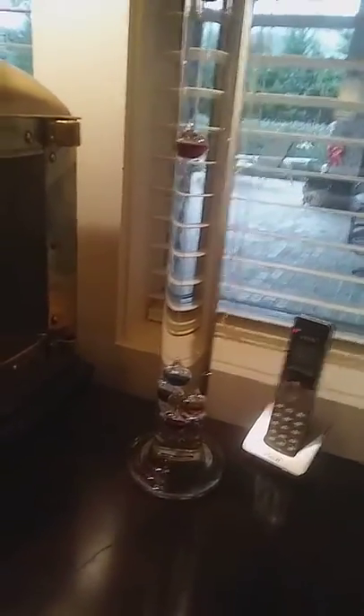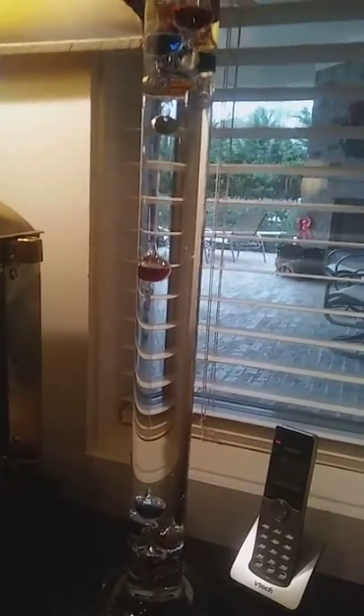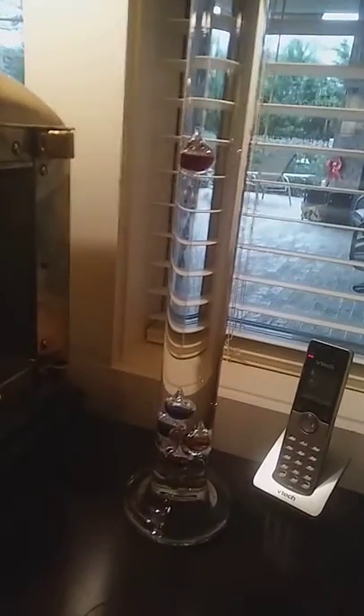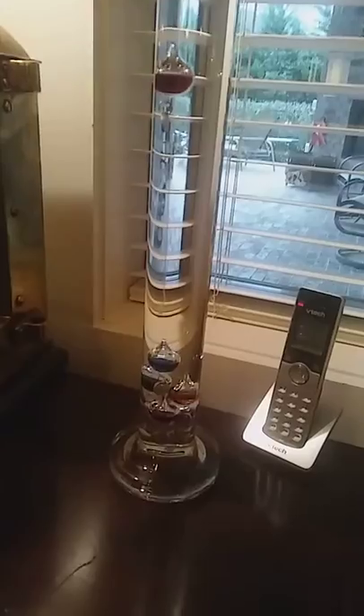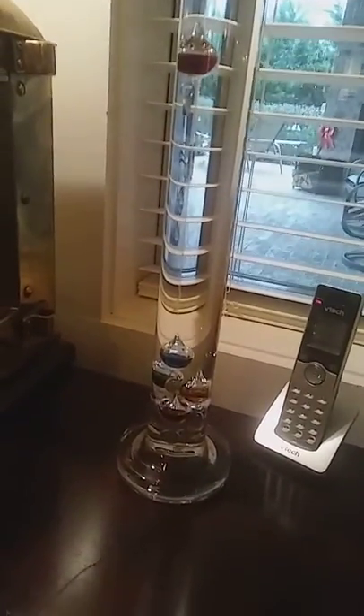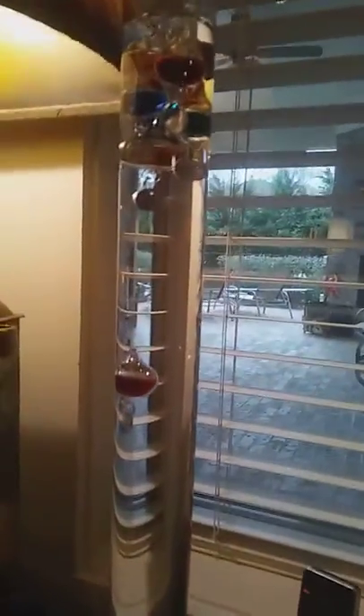At my grandparents' house there's a thermometer called the Galileo Thermometer. It's named after Galileo Galilei, who discovered that the density of liquid and temperature are related — so that the hotter the temperature outside, the more dense these liquids become.